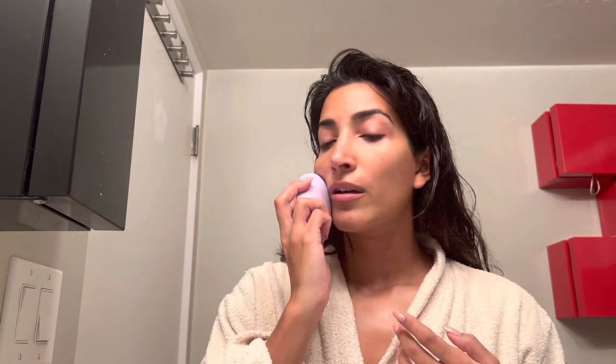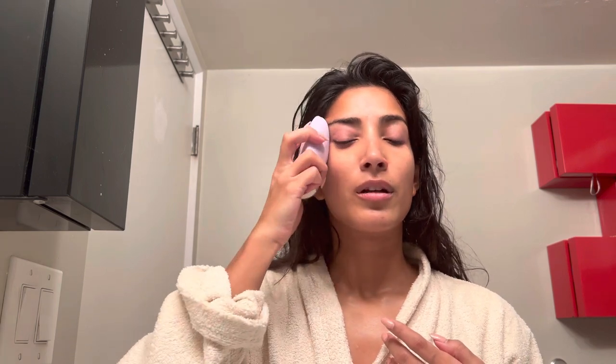Now everything's sinking in. I sometimes like to take the Foreo and use the massage function to really let everything soak in. First press is the cleansing function, second press is the massage function — it's a lower, more of a rumble. You just glide it up along the muscles of the face that tend to hold tension. It's also very spa-like.